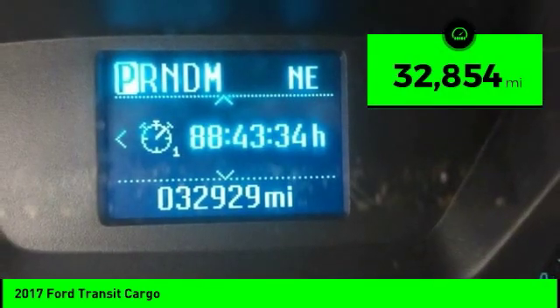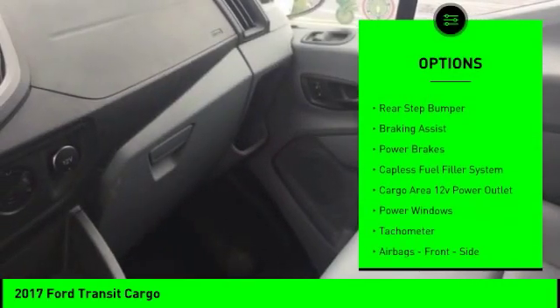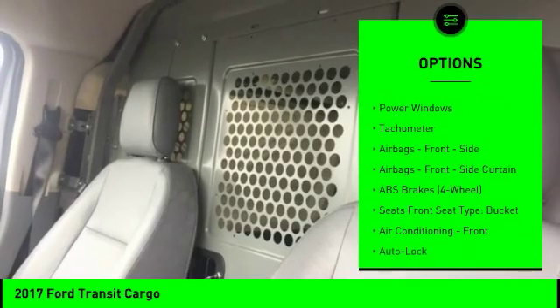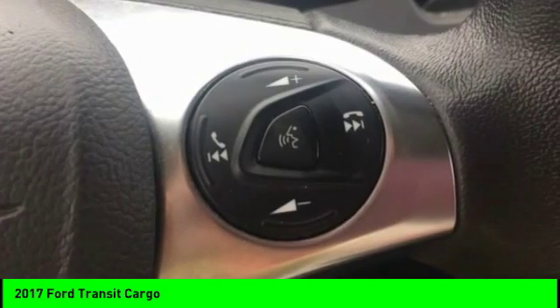This vehicle has less than 35,000 miles. Here are some of its great options: traction control, stability control, roll stability control, rear step bumper, braking assist, power brakes, capless fuel filler system, cargo area 12-volt power outlet, power windows, and tachometer.